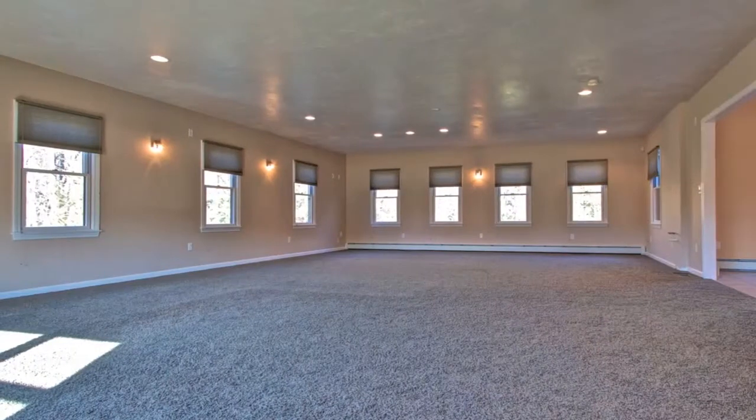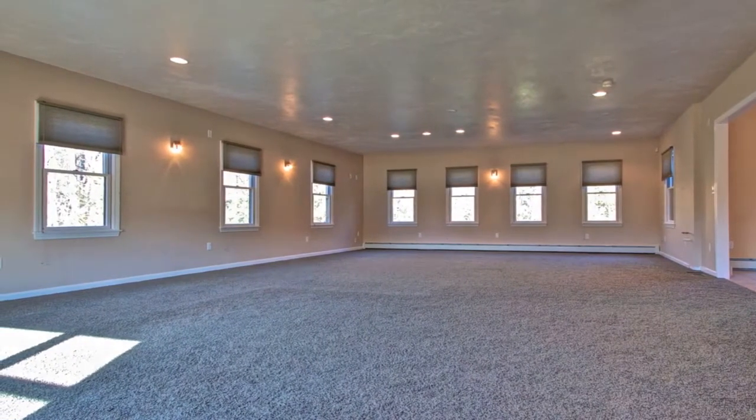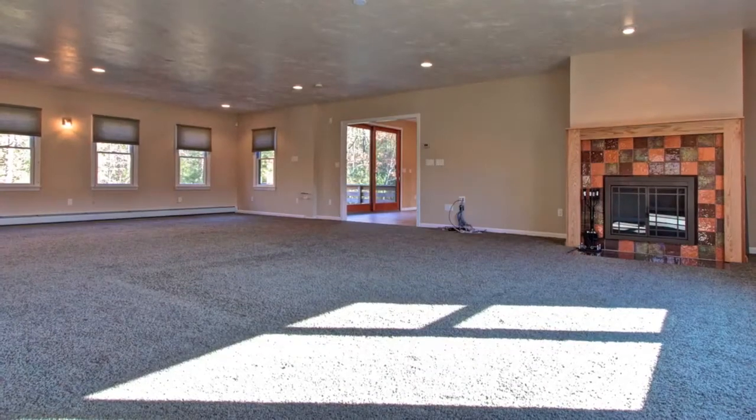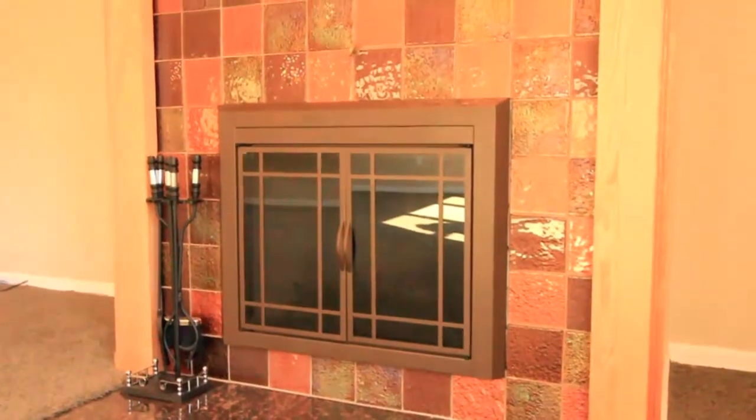The enormous family room measures a full 24 by 36 feet. Roughed-in for a wet bar, this inviting space offers ample room for both a gaming area and a media area together around the custom tiled fireplace.